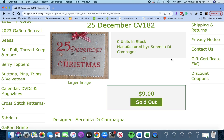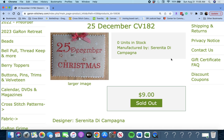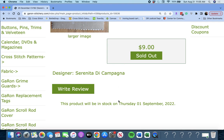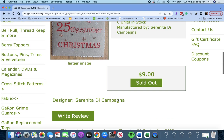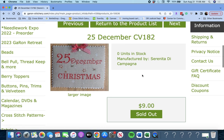Next up, we have '25 December' by Serenita de Campagna. This is a beautiful Christmas project. Sometimes the designers don't send additional information, so that's all we know about it. It looks fairly straightforward, simple, and very beautiful. I love this font of 'December' in there.